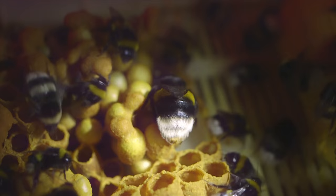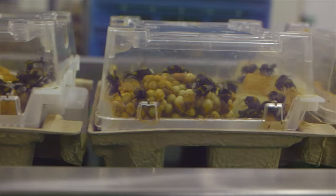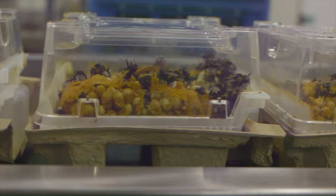The colony starts to grow faster and faster, providing approximately 50 workers after a period of 10 to 12 weeks — the perfect size colony for long-lasting pollination in the crop.